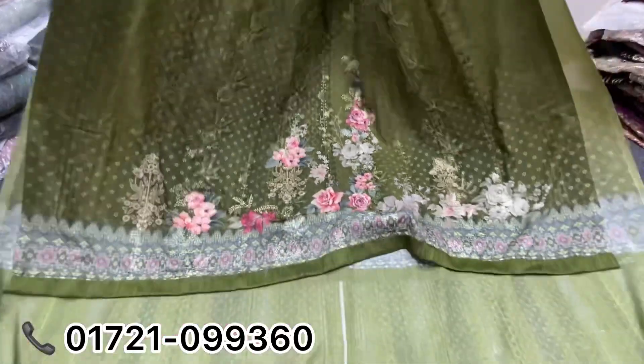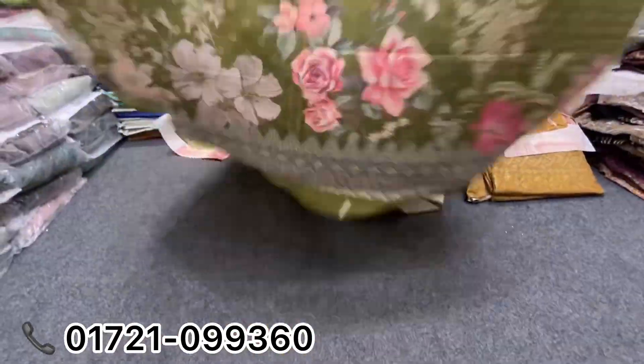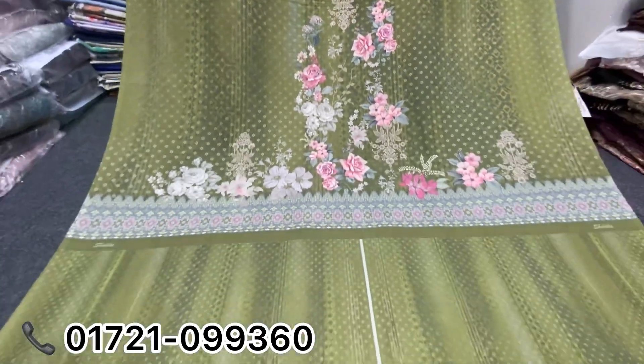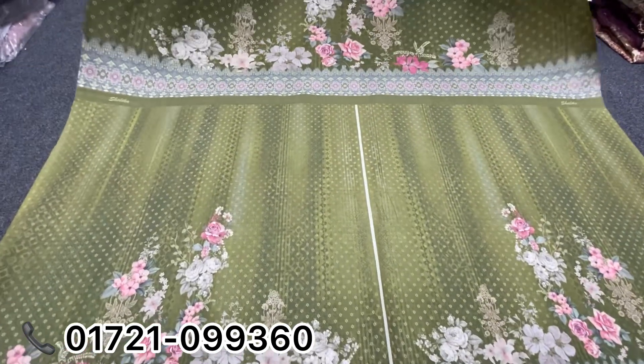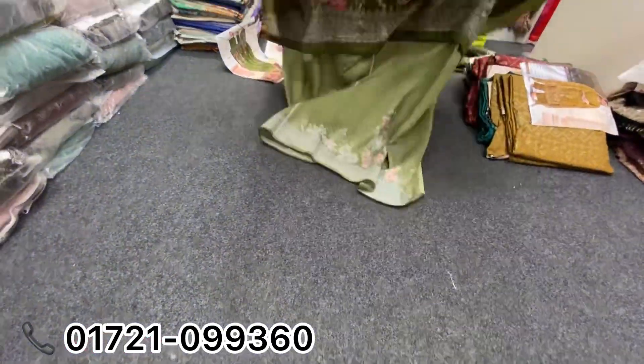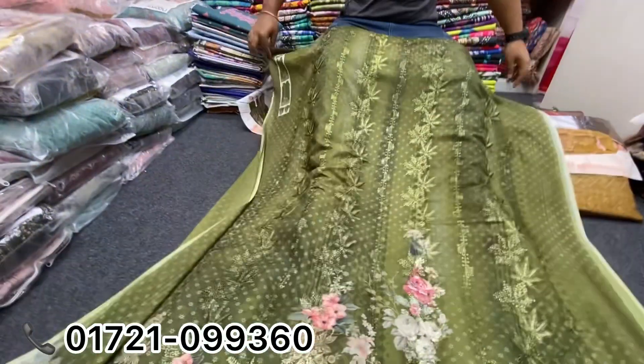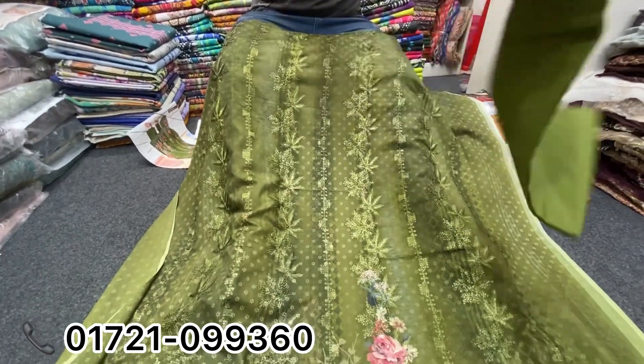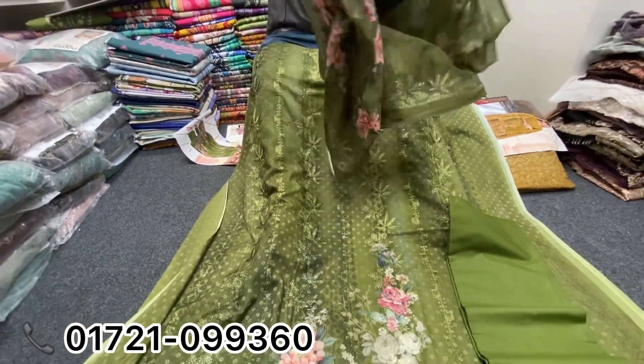Here are the two latest clothes — dresses and more. The clothes are a little bit more than the others.